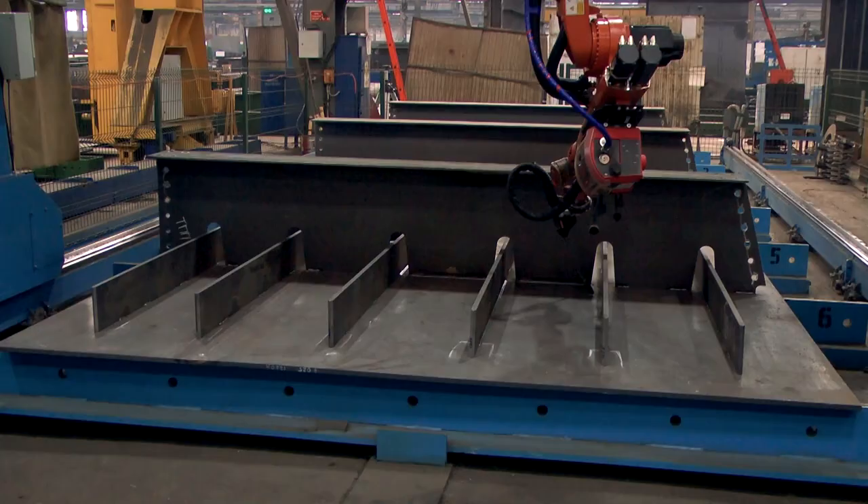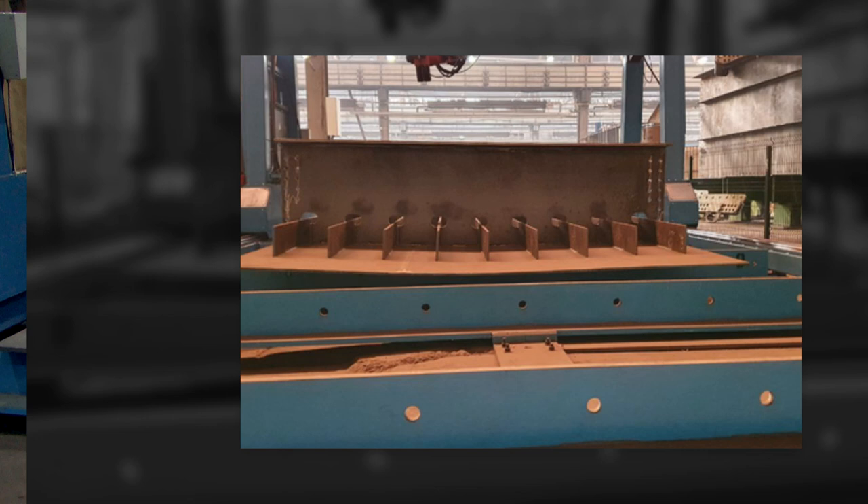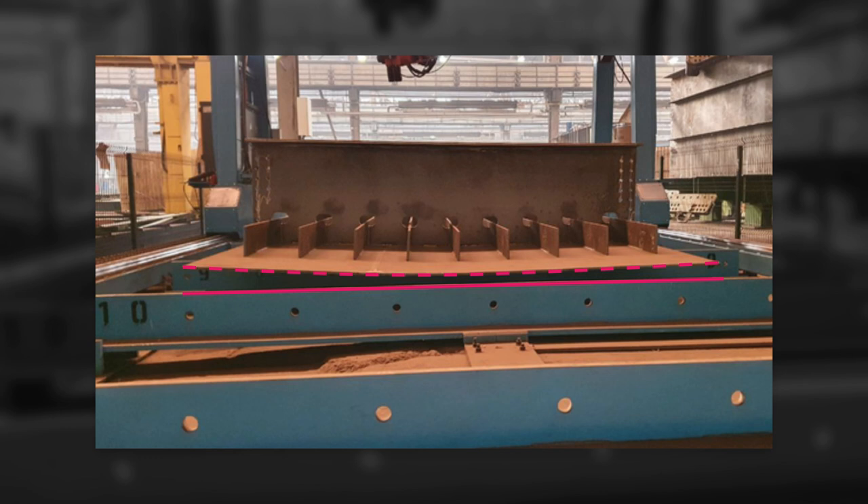Bridge structures are usually huge and can get deformed during welding. Here is one of my favorite photos. You can see how curved the bridge beam is — it's about four inches off. Therefore, traditionally, many manufacturers held the belief that robots simply weren't applicable to their production. But to think so is a big mistake.